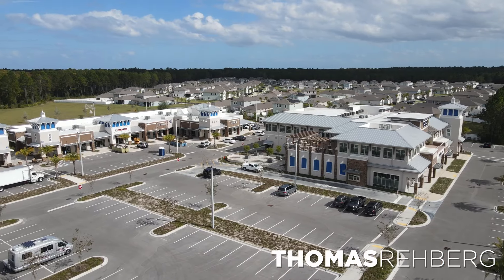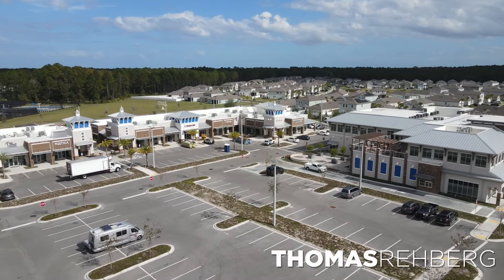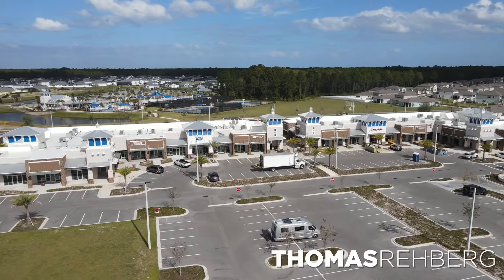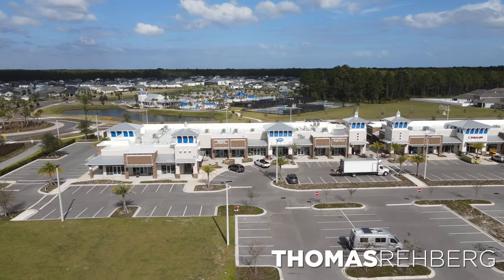One really cool thing that is coming to Silverleaf is going to be the town center. It's going to be a mixed use of commercial space and also apartments. And I think it's going to replicate what we see in Jacksonville — the St. Johns Town Center. I think they're going to have their own little thing going on here within the master plan community of Silverleaf, which will be really cool.